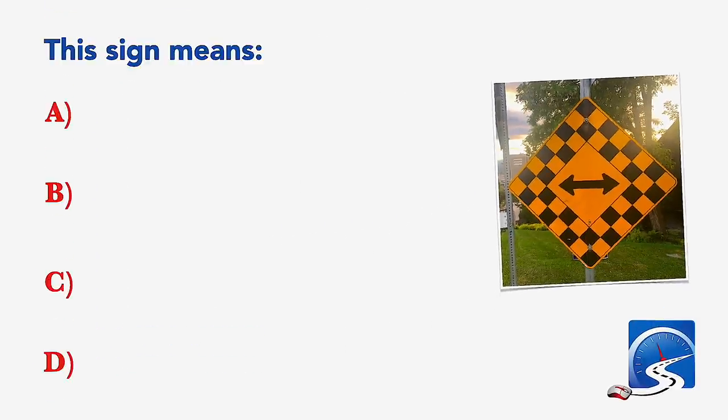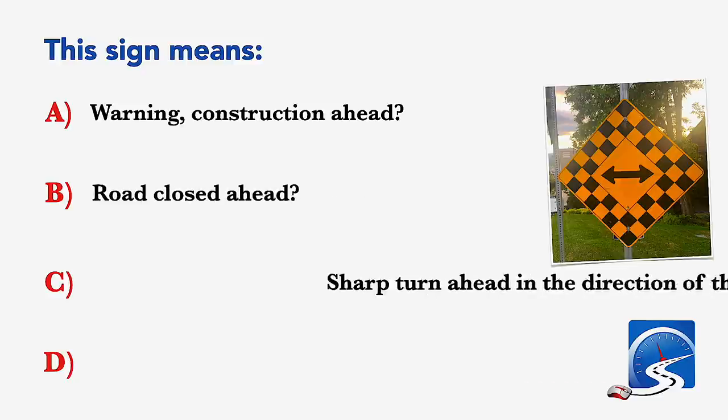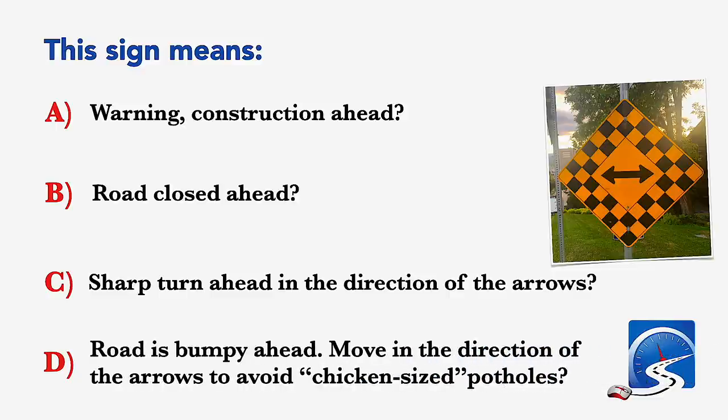This sign means: warning, construction ahead; road closed ahead; sharp turn ahead in the direction of the arrows; or road is bumpy ahead. Correct answer: sharp turn ahead in the direction of the arrows.